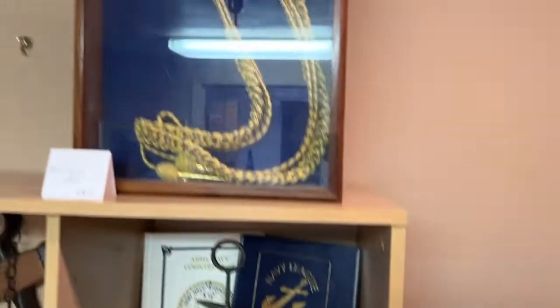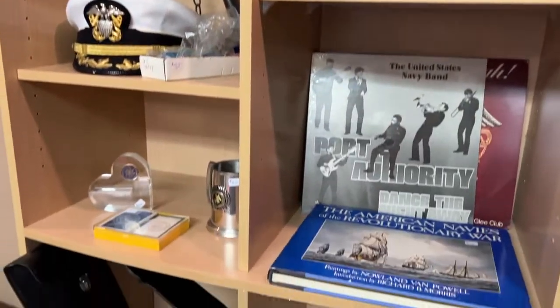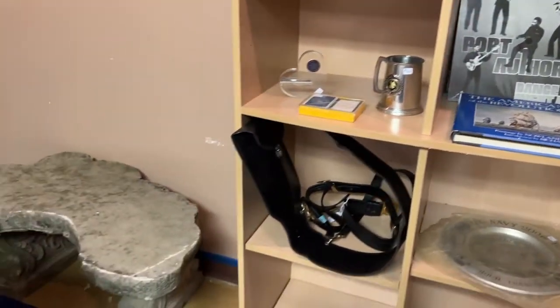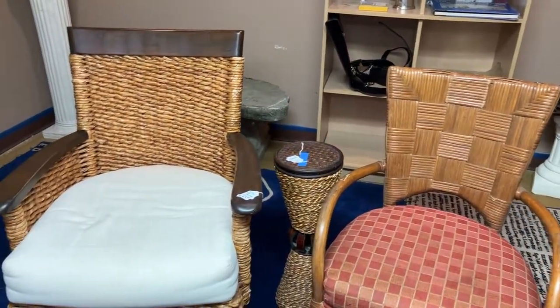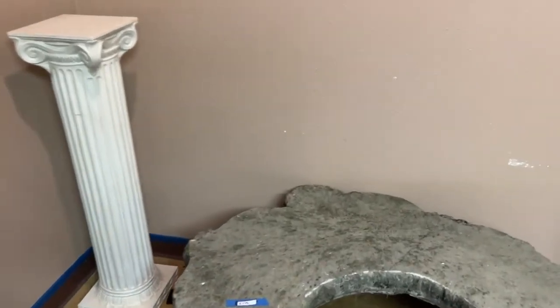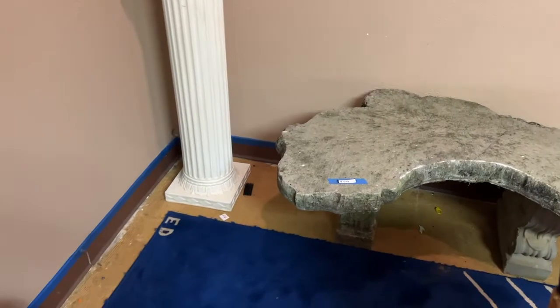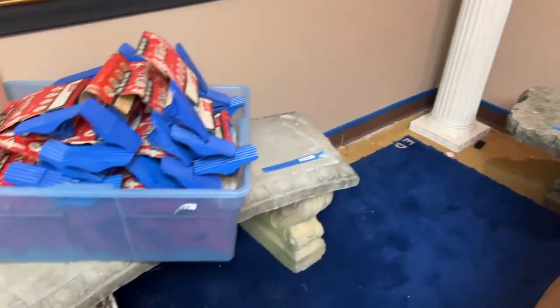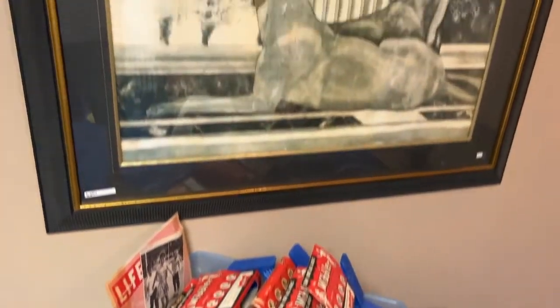We're going to bring it up here and take you right on down the whole lot. This is all the military collectibles going as one lot. We're going to back it up here — we have cool tables, indoor/outdoor table, chair sets. Look at these beautiful stone benches — these are gorgeous for your garden, your backyard. Heavy, heavy stone, guys. We even have some cut grass still on one of them, so you can tell it was used outside.